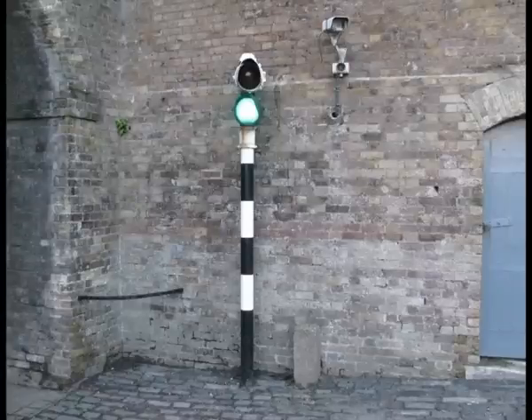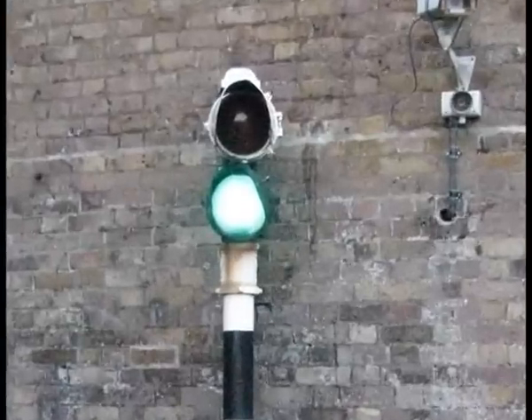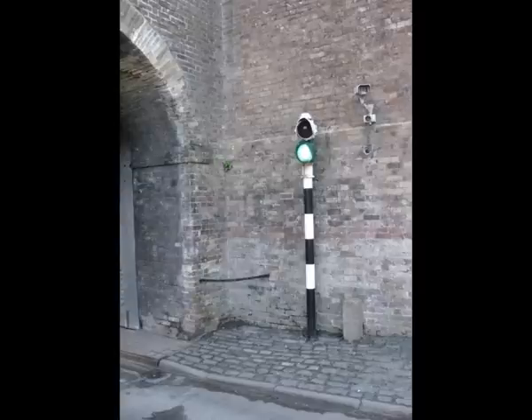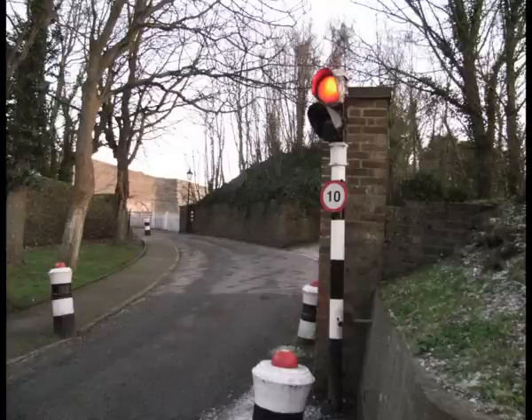First is the history of traffic lights in Medway. First is the original 1930s style traffic light. There are currently none of these in Medway, and I can't ever remember seeing one in Medway. So here is a preserved one at Dover Castle.